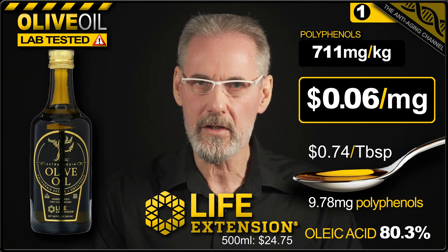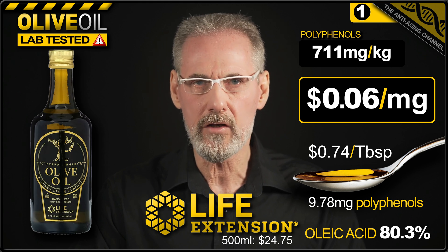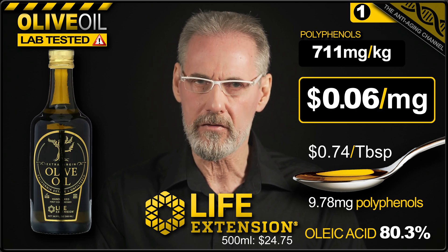Customer reviews for the Life Extension product appear to be excellent. So if you're looking to buy an olive oil specifically for its health benefits, then in my opinion, you will not find better value than Life Extension's offering.